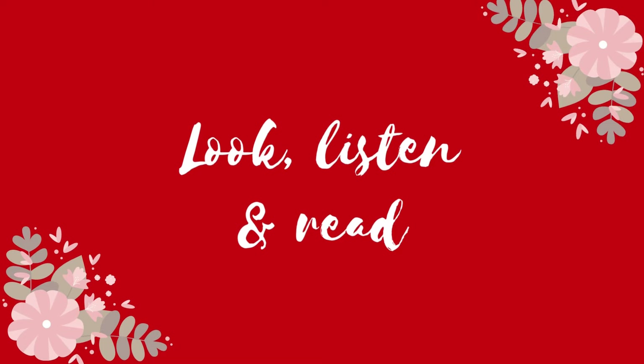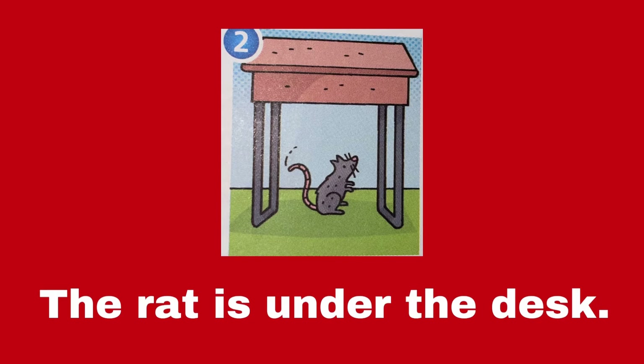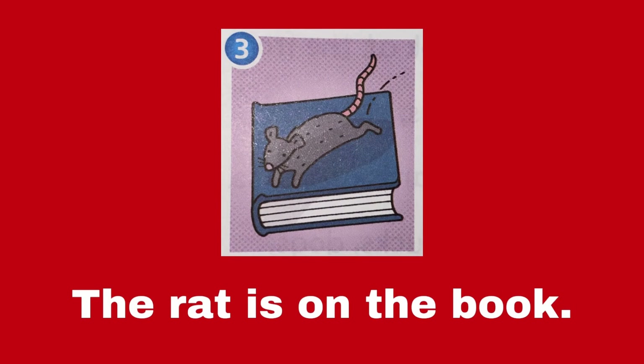Now, look, listen and read. Number 1, the cat is on the bed. Number 2, the cat is under the desk. Number 3, the cat is on the book.